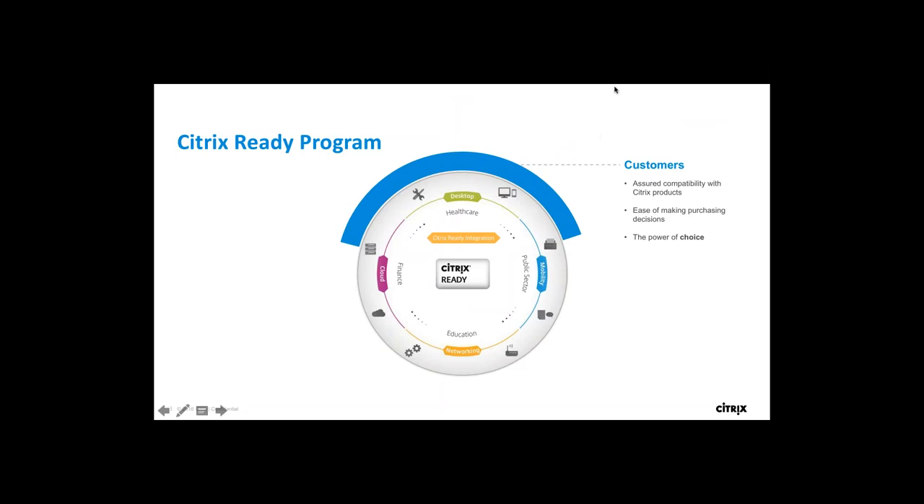For our customers, it's basically added trust in partner technologies. After our verification, we ensure that the add-on technologies they use on top of Citrix products will provide a seamless experience when implementing on their infrastructure. It gives them a power of choice, variety, and ease in making purchasing decisions.